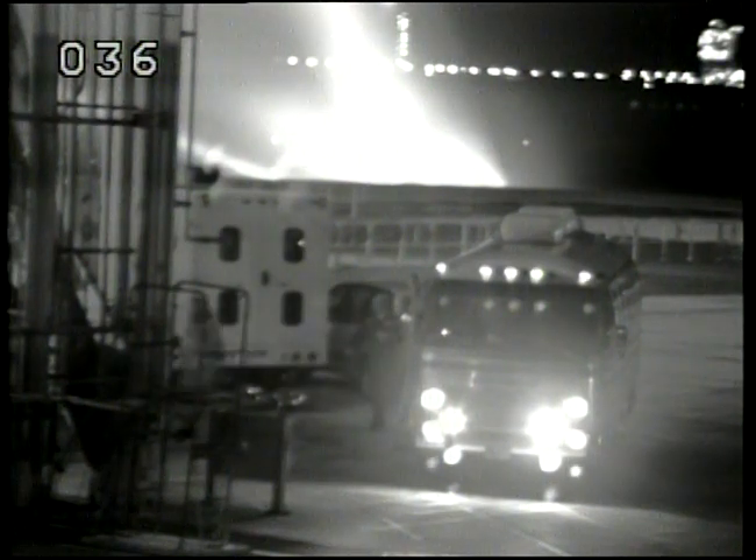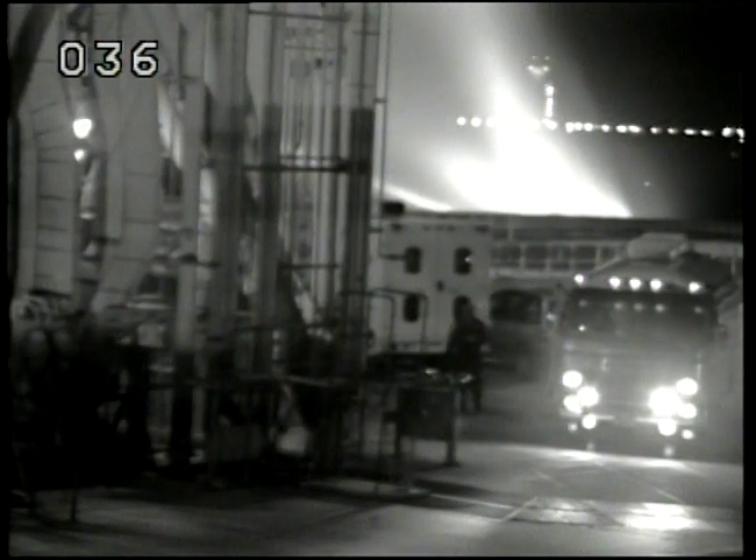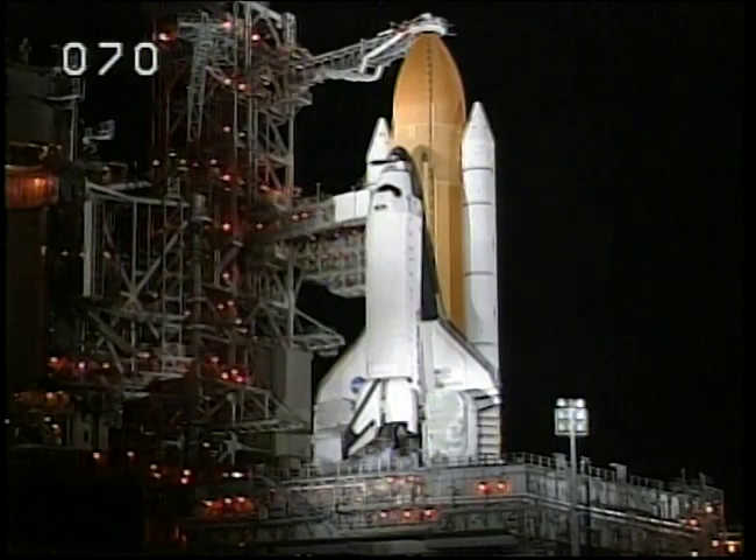This is Shuttle Launch Control, T-minus 2 hours, 34 minutes, and counting. We see the astronauts on the pad surface now, having just gotten off the Astrovan and heading for the fixed service structure. They took a brief look at the vehicle, walking over to the edge of the flame trench and looking up the stack, and they'll now ride the elevator up to the 195-foot level.